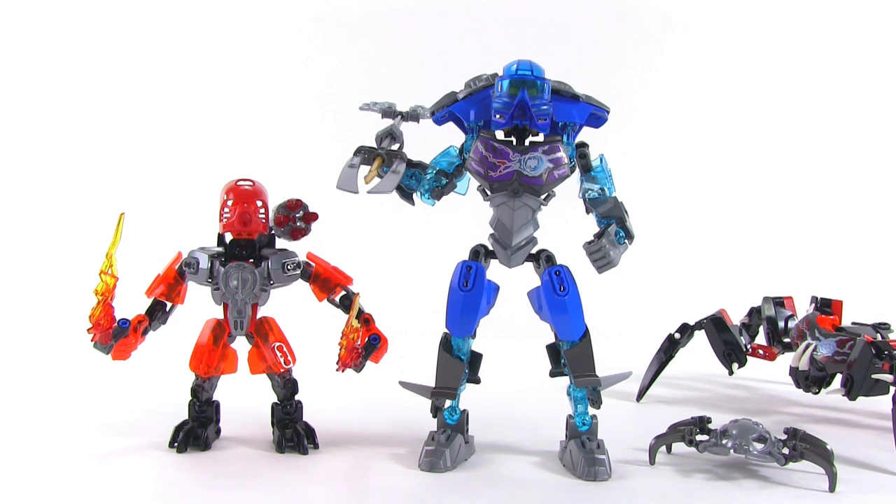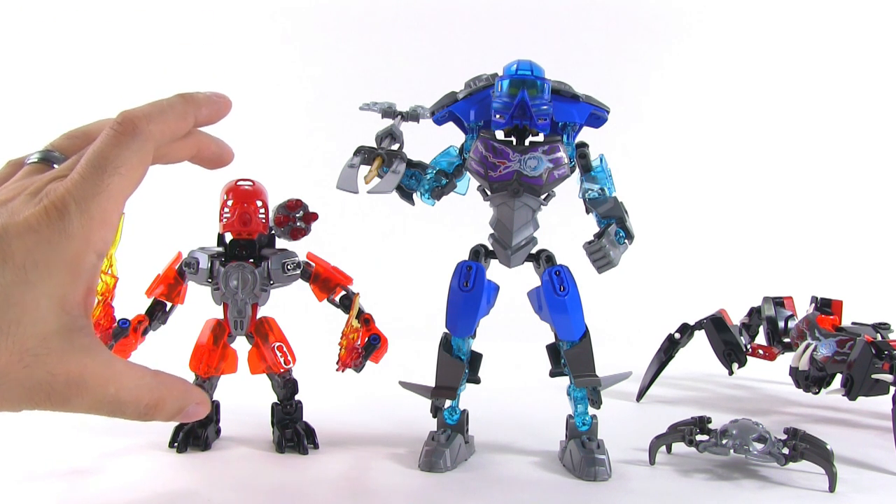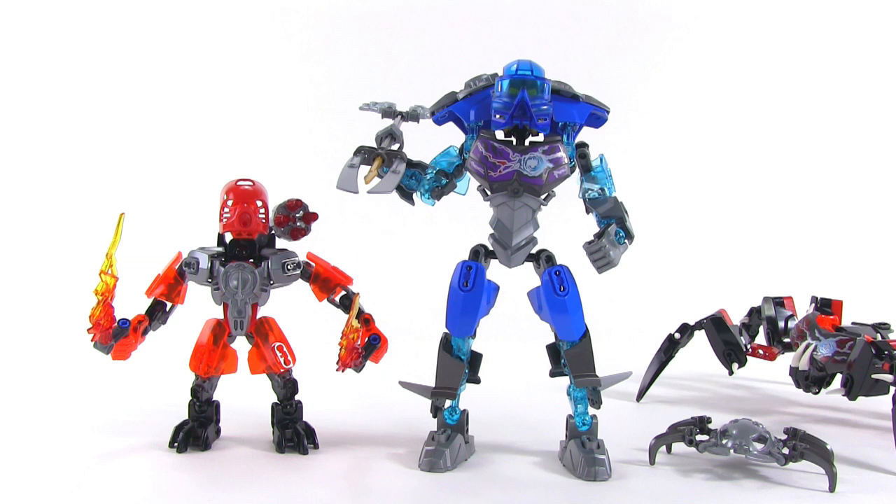It's kind of like the relationship during the Toa Phantoka line of the original Bionicle series. You can just imagine one of these backpacking on the back of one of the Toa.